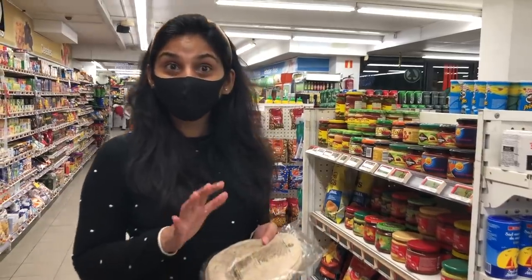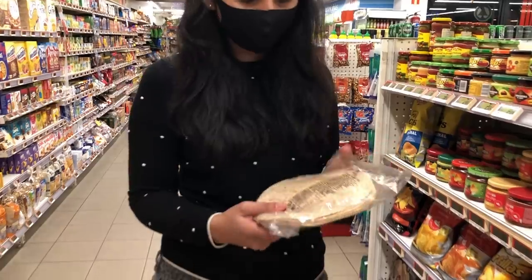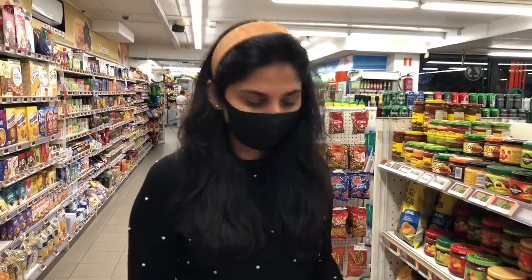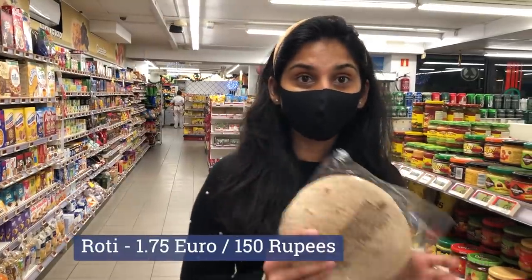With chole, we ate roti — but this roti doesn't have to be made from scratch. It's like tortillas. This is wheat roti and you can warm it and eat it. You can find it in the Mexican section. So you can make chole, eat roti, or make rice. Its price is 1 euro 75 cents.